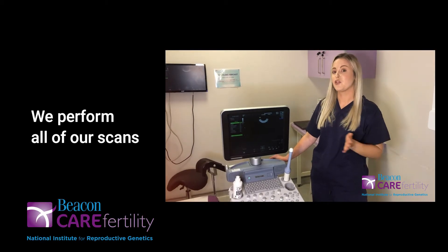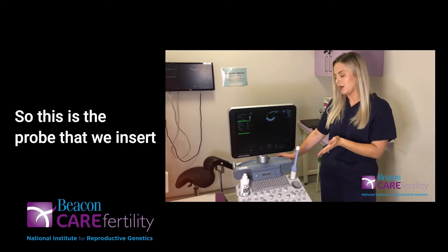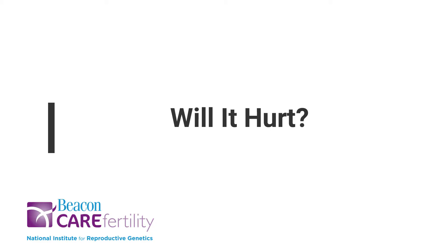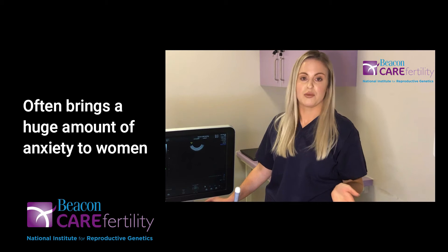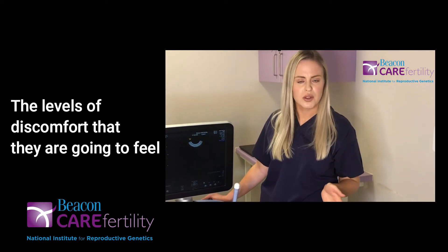Here at Beacon Care we perform all of our scans transvaginally. This is a probe that we insert into the vaginal canal about two to three centimetres. This type of scan often brings a huge amount of anxiety to women about the levels of discomfort that they are going to feel.